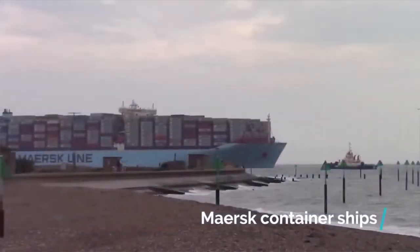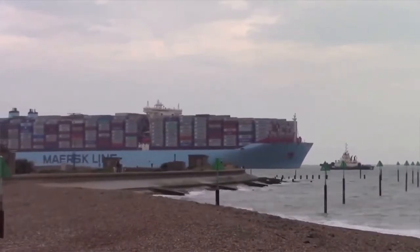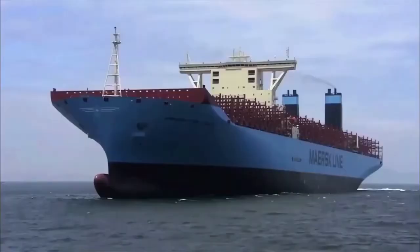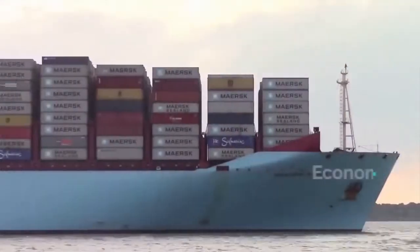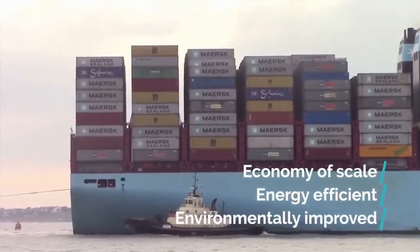The Maersk container ships are a common sight for anyone who lives near or travels by a port. The Maersk Triple E-Class was the world's largest version of a container ship at the time it was built in 2011. Triple E in Triple E-Class stands for economy of scale, energy efficient, and environmentally improved.